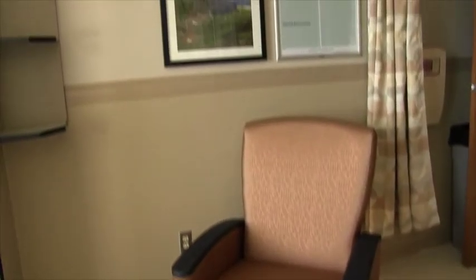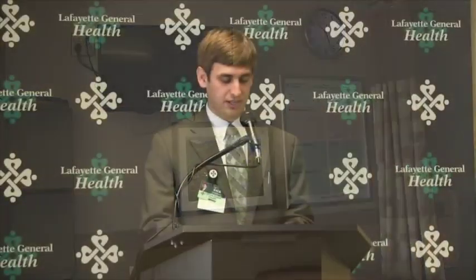As a new hospital member of the Lafayette General Health System, we will slowly begin to create the consistent look and feel of our other top-notch campuses throughout the region.